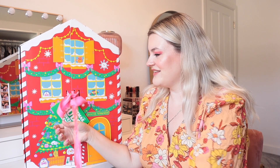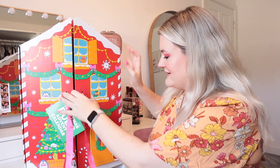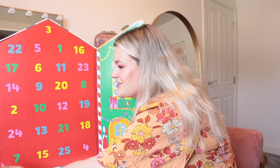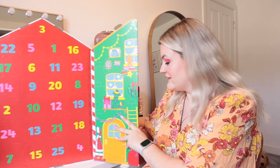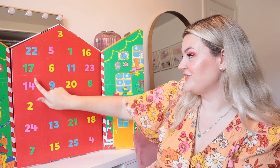So first you get to undo the ribbon. Oh my gosh, the smell of this! Let's get it open. I've had to change my filming set up a little bit because it's big. Oh my gosh, look at that - the smell is something else. This is the inside - it's absolutely beautiful. We do actually get 25 doors.